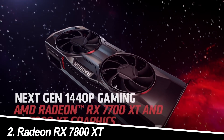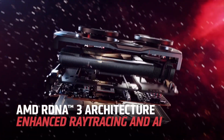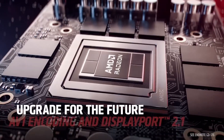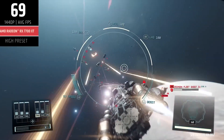Number 2: Radeon RX 7800 XT. Pros: Excellent performance at 1440p and even 4K, competitive pricing compared to the RTX 4090, lower power consumption than its NVIDIA counterpart, and FidelityFX Super Resolution (FSR) for upscaling and performance gains.